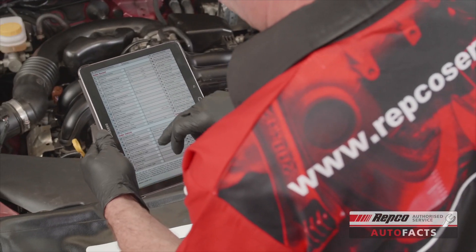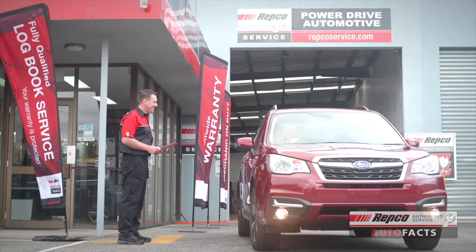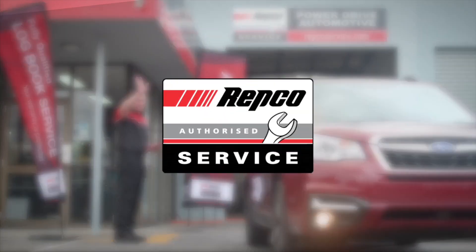Your local Repco Authorised Service Centre is qualified to service your cooling system and will carry out a 65-point vehicle inspection with every service. And that's an auto fact.